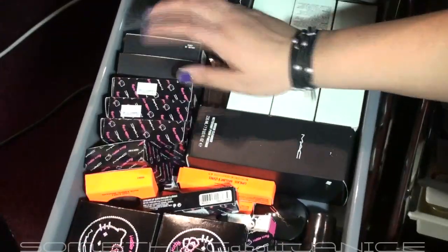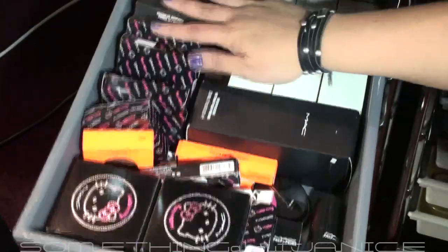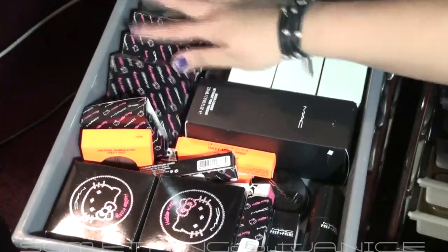The last MAC drawer is my backup drawer. It has the Volcanic Ash exfoliator and thermal mask, brush cleaner, some MAC lip glasses, Prep and Prime, lip products from Hello Kitty, beauty powders, blush, and two MSFs in the back.